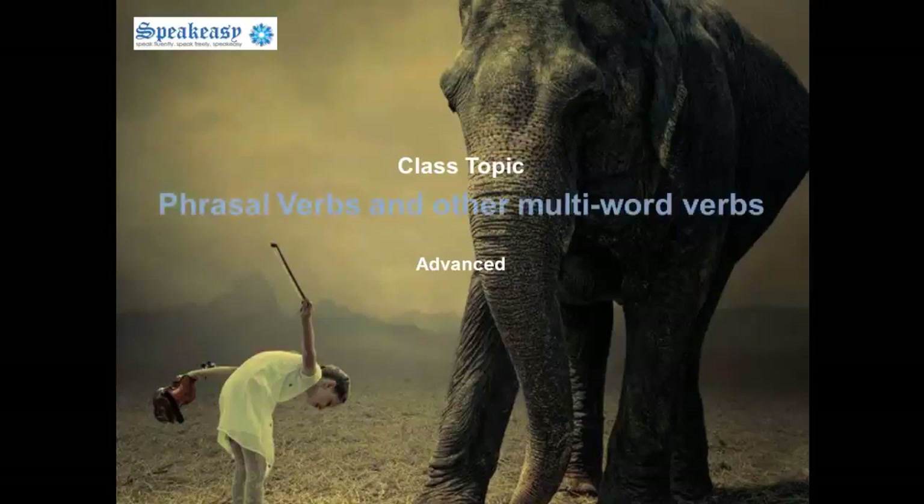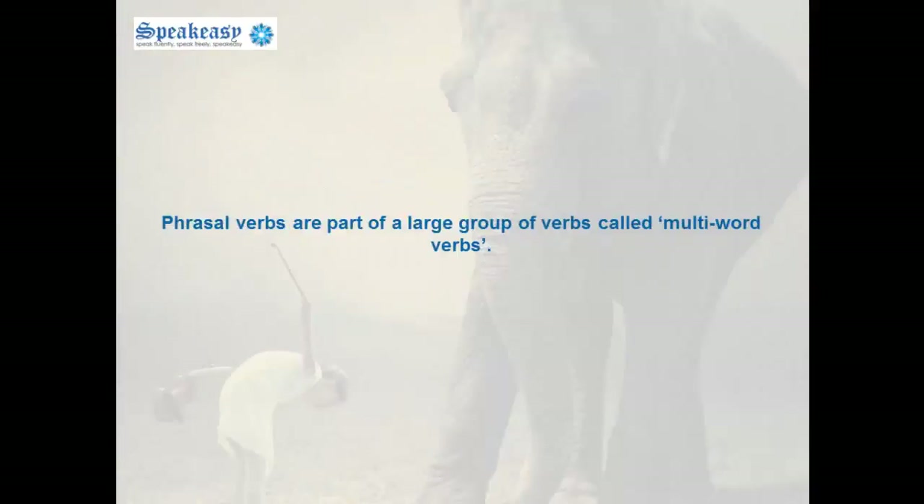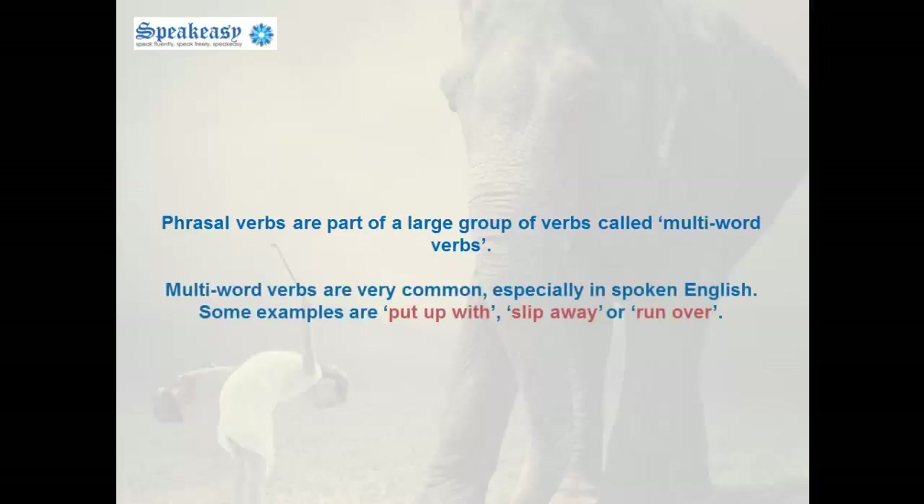Hi everyone, welcome to today's class. The topic is Phrasal Verbs and Other Multi-Word Verbs. Phrasal verbs are part of a large group of verbs called multi-word verbs. Multi-word verbs are very common, especially in spoken English.